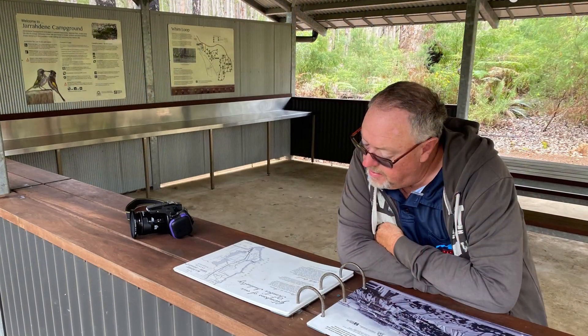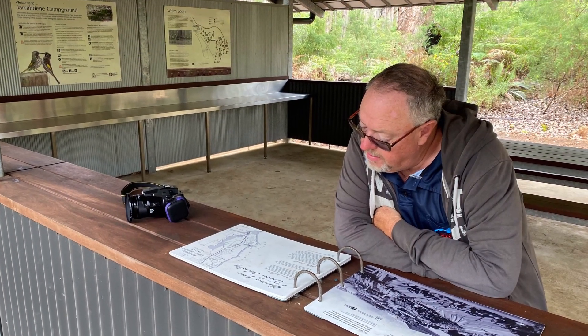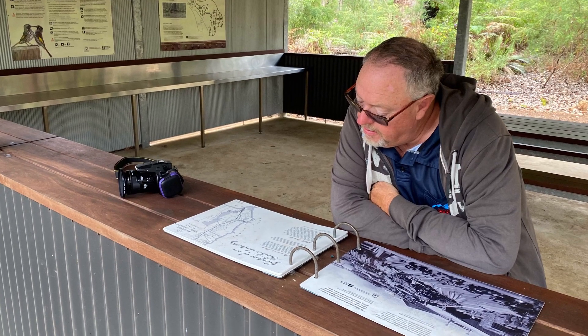This is the camp kitchen. It has everything you need, and it also has a weatherproof book with lots of history to read about the area.